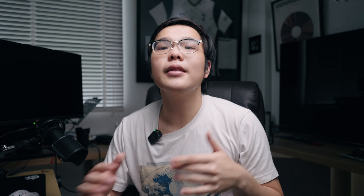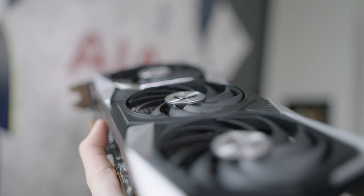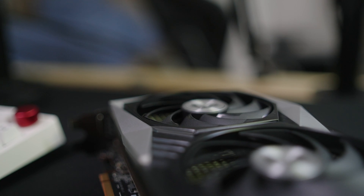In all aspects as expected, the 6750 XT has a noticeable bump over its predecessor, the 6700 XT. You see a roughly 5% improvement in most of the games tested here, from Shadow of the Tomb Raider to Doom. So how did AMD do all of this?